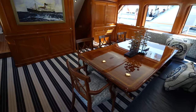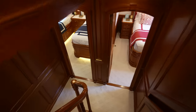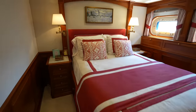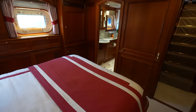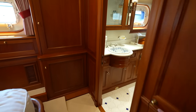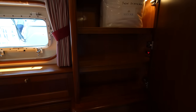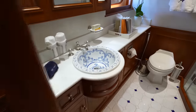Back in the formal dining area, these stairs will lead us down to the three cabins. This is a really good-sized ship for only having three cabins. If we head to this VIP cabin, it's a really good size. You have a large closet right here, and then of course you have the en suite.